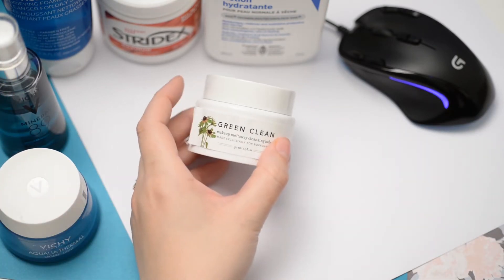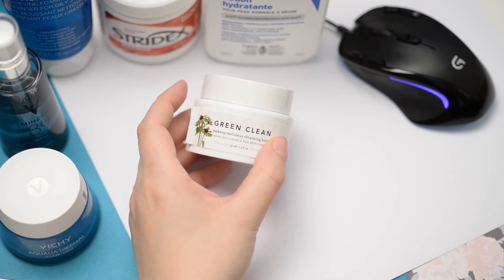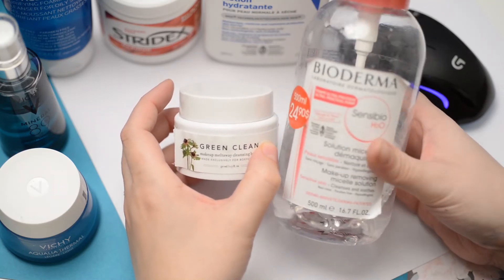Once I'm moisturized, I put on my makeup and go about my day, and then at the end of the day I pretty much repeat these steps.